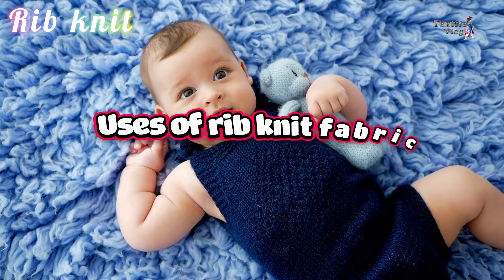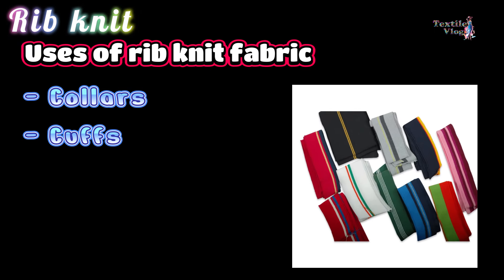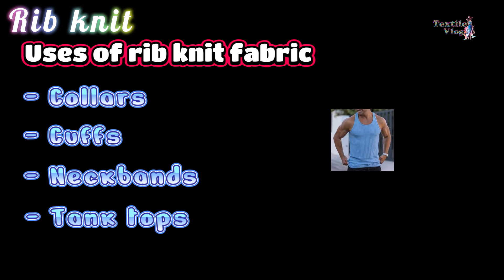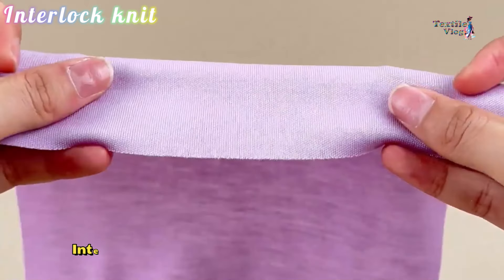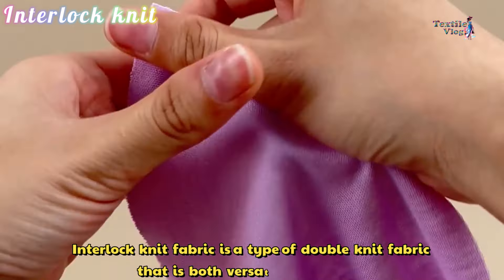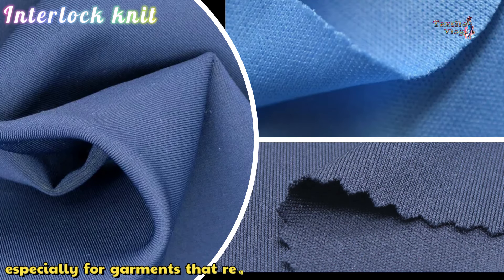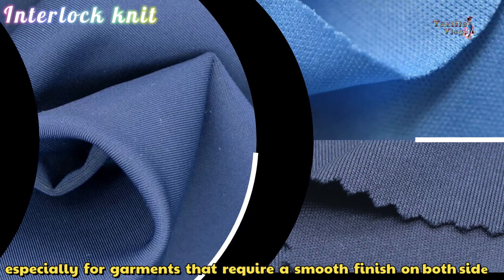Variations like 2x2 or 3x3 give different appearances and elasticity. Some other variations of rib knit include cable fabric, bird's eye, cardigans, and milano ribs. Uses of rib knit fabric include collars, cuffs, neck bands, and tank tops.